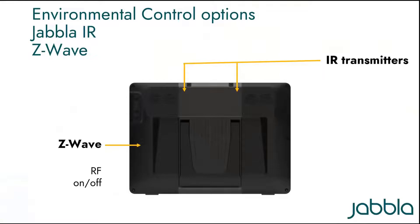The TELUS-6 comes supplied with two integrated environmental control options. We have the JABLA IR module, allowing you to learn traditional infrared remote controls like TV remotes, and a Z-Wave radio transmitter. Z-Wave operates using low energy radio waves to communicate from device to device, allowing you to control many smart home devices such as the Philips Hue lighting system.